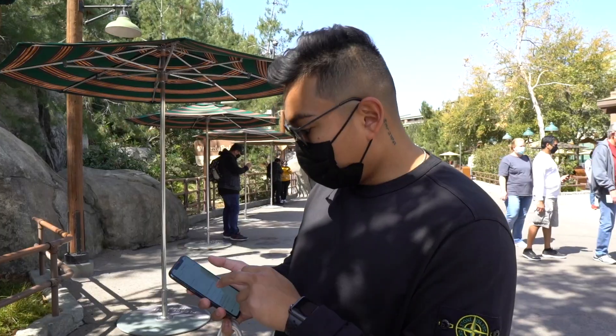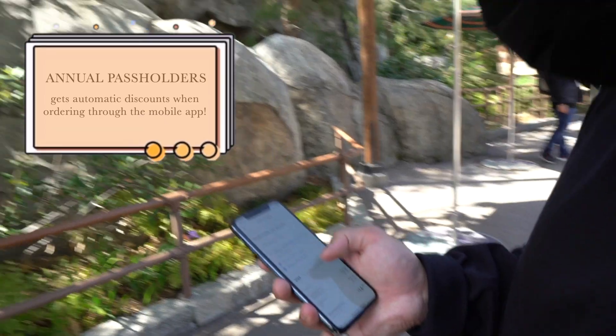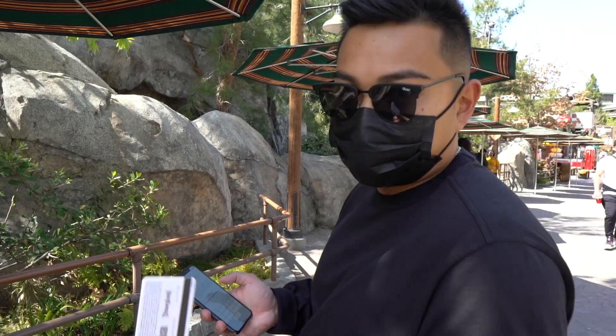You have to place a mobile order for Smokejumpers — you tell them you placed your order and they'll let you in to grab your food. Even though it shows a 30-minute window, you don't have to wait the full 30 minutes. Annual pass holders get a discount automatically applied — you can add a card through the mobile app using the Disney dining card. It's pretty easy.